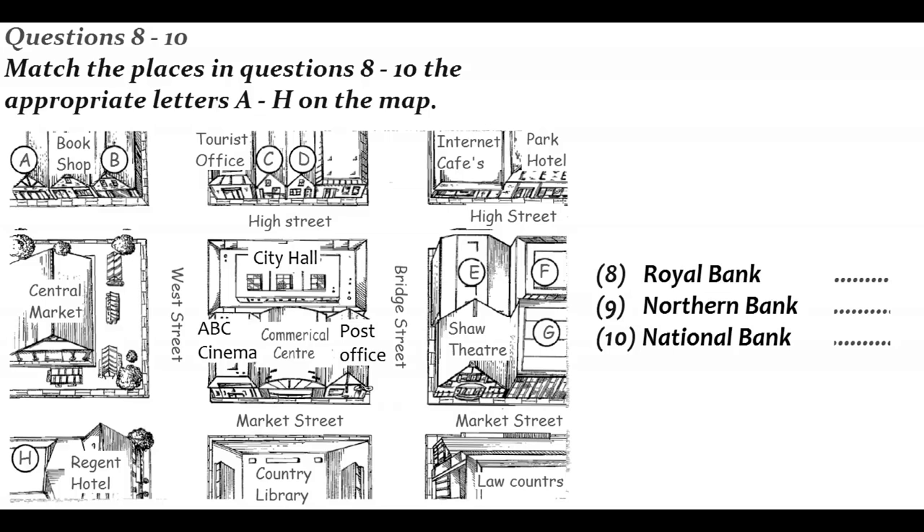For the Royal Bank, you need to turn left when you leave the centre, go along Market Street past the post office, and turn left up Bridge Street past the Shaw Theatre. Then you take the first right — you'll see an internet cafe on the other side — and the Royal is just a bit further along on the right, directly opposite the Park Hotel.